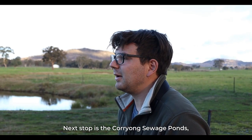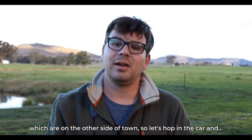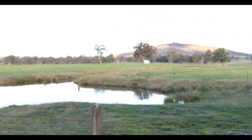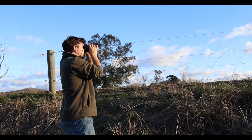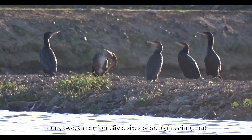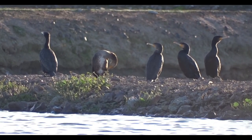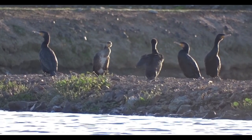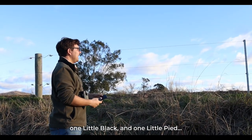Next stop is the Koriong sewage ponds on the other side of town. There's a white-faced heron there. I count nine great cormorants, one little black, and one little pied cormorant.